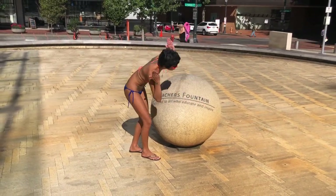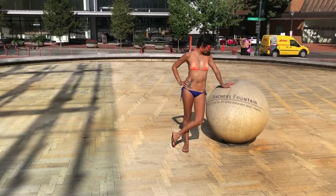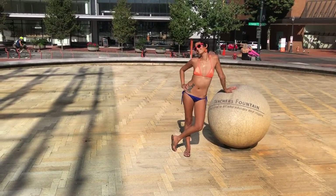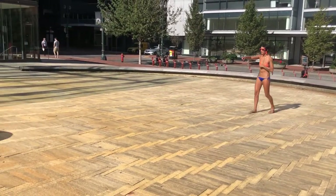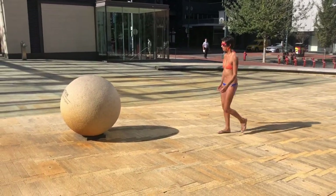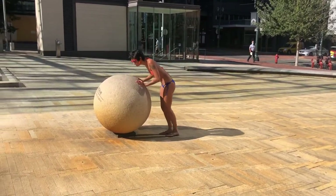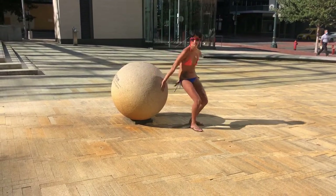Teacher's Fountain is located in Director's Park and is dedicated to teachers everywhere. This big stone ball represents what teachers have taught throughout the years. Its strength is solid.